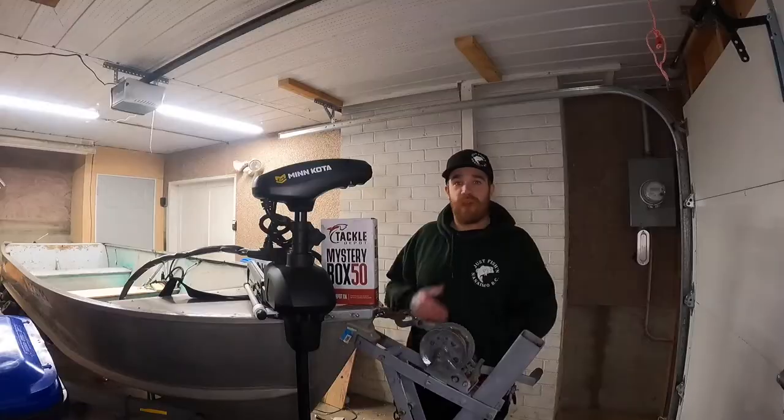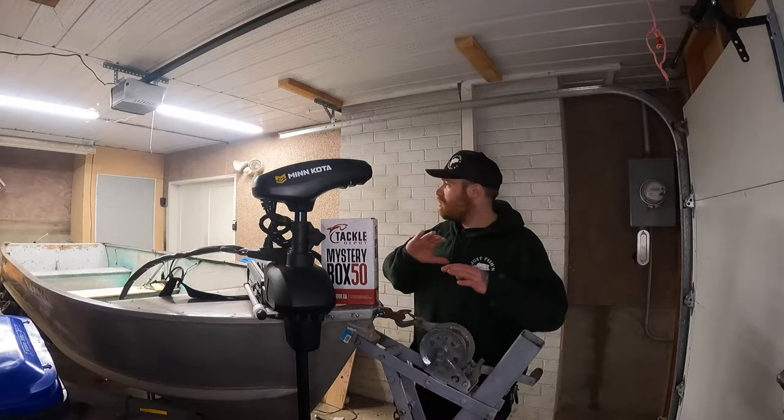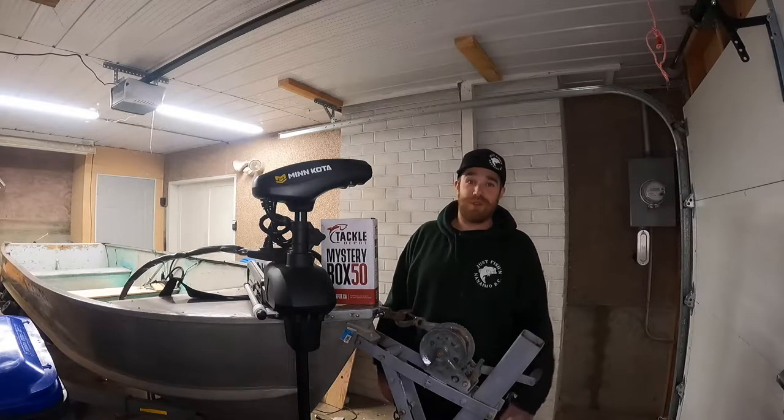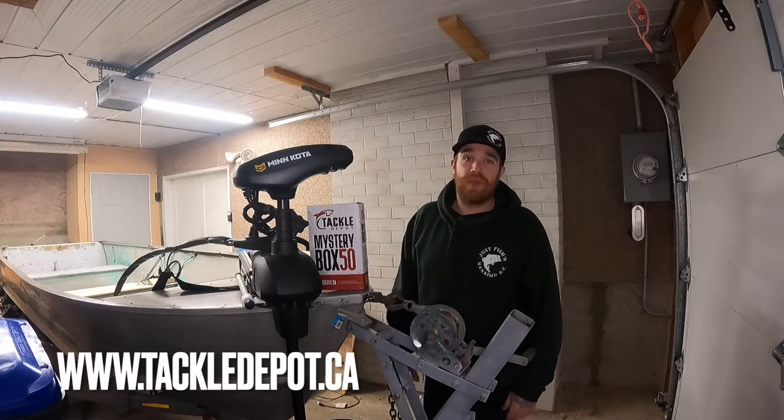I've got a deck behind me that you can't see — it's going to be carpeted. This boat is going to be a thousand times better than it was before. My fishing game this year is going to be changed from here on out. I want to give a big shout out to Tackle Depot of Canada.